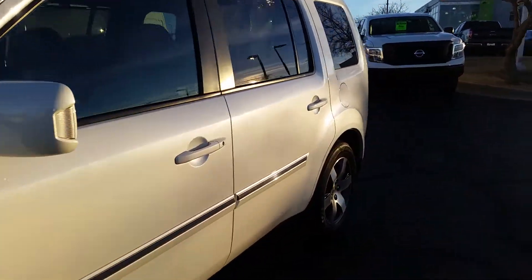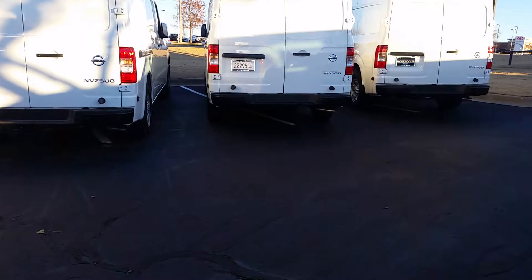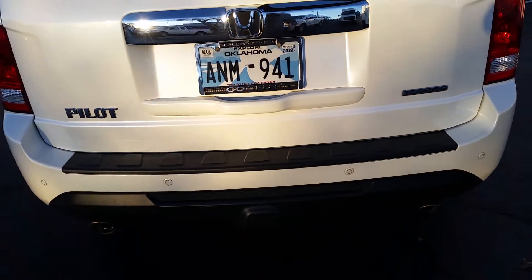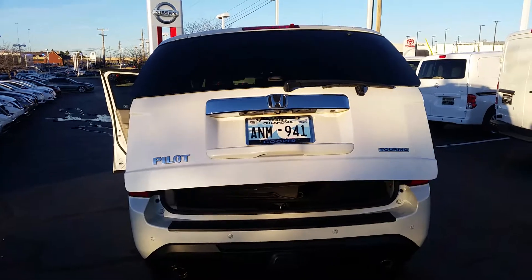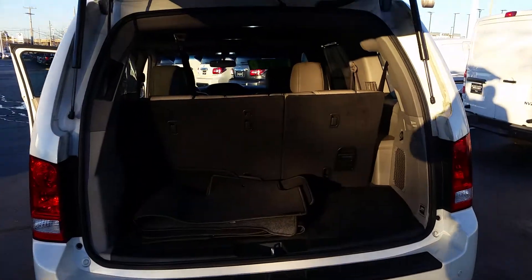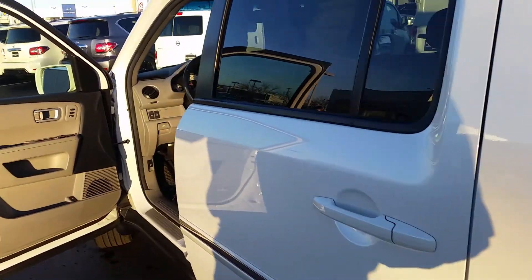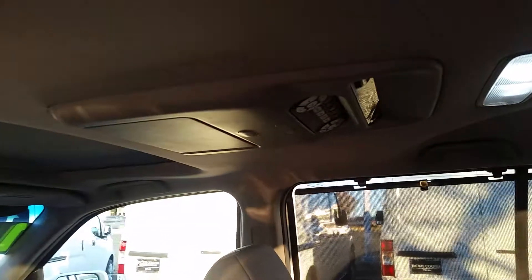We'll just take a peek, starting in the back. Here come the floor mats, and those are the connections for the DVD player.